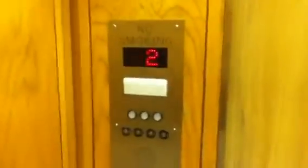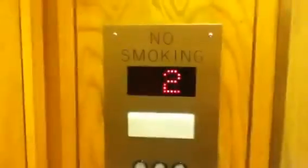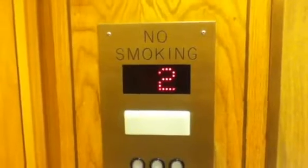This is the elevator in JCPenney at Ridgemar Mall, Fort Worth, Texas. Here he is. Let's go to two. Whoa, that was real harsh. These are hydraulic elevators.